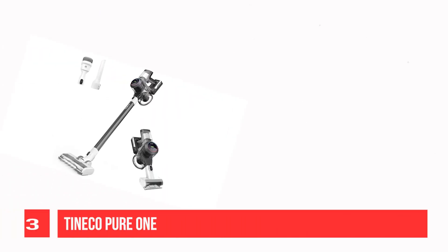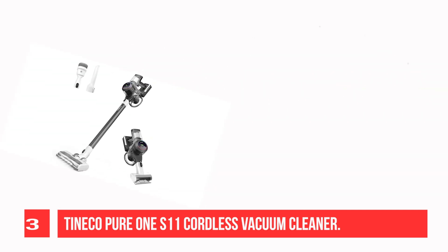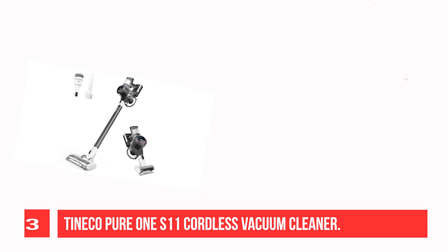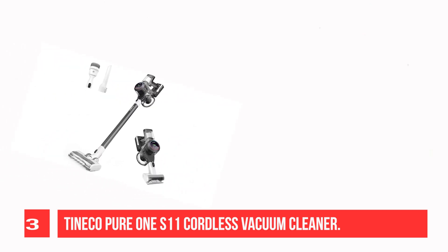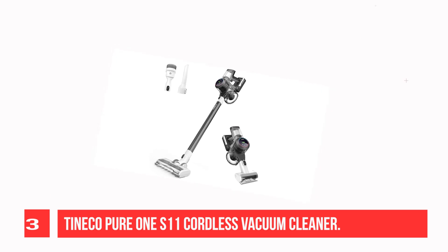Recommendation number 3: Tinico Pure 1S11 Cordless Vacuum Cleaner. Check out the Tinico Pure 1S11 if you want to save some money. It's less sturdily built than the Shark Stratos Cordless, doesn't perform as well on carpeted floors, and has a shorter max runtime of around 40 minutes, but it is still very well equipped for the price.